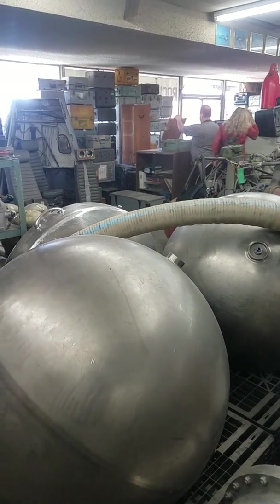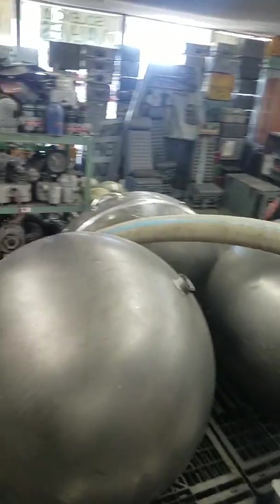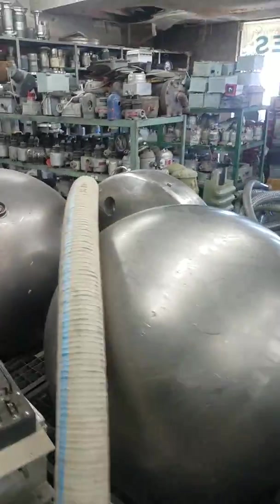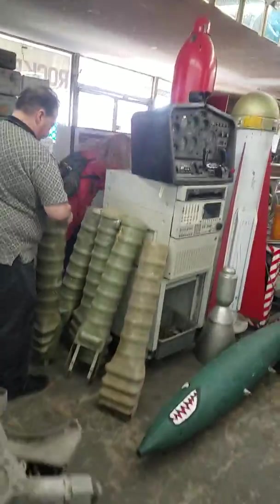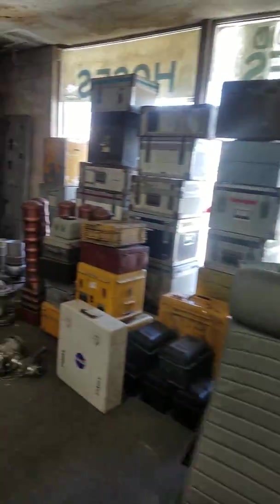We're here at Norton Sales Inc., which is where all the NASA surplus is. NASA has got balls, as you can see here, to tell us that all that technology is gone, because NASA technology has been sitting here in surplus for over 40 years.